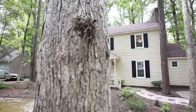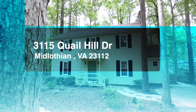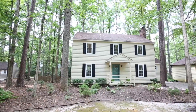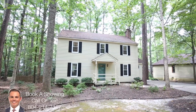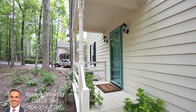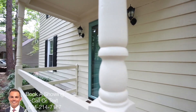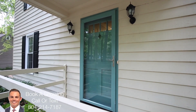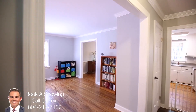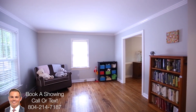Going down to Brandermill, which is phenomenal this time of year just given all of the trees and the leaves changing — it's really a pretty sight. Even if you're not going to look at the home, take a stroll through there, but definitely check out 315 Quail Hill. This home has a nice brick fireplace, which is perfect for this time of year. Nice accents including pinewood floors, four bedrooms, and two and a half baths — a really nice property.